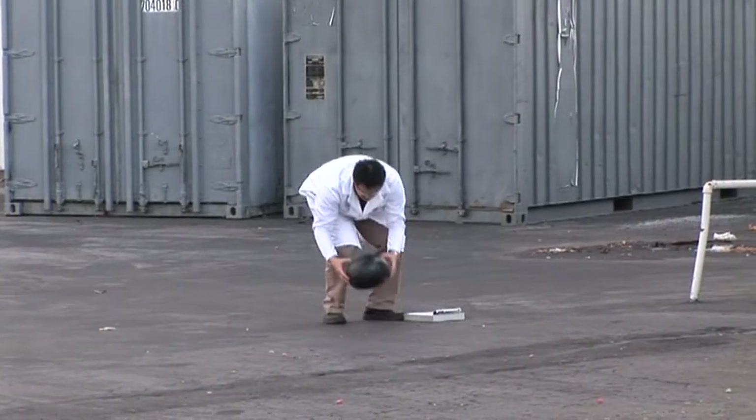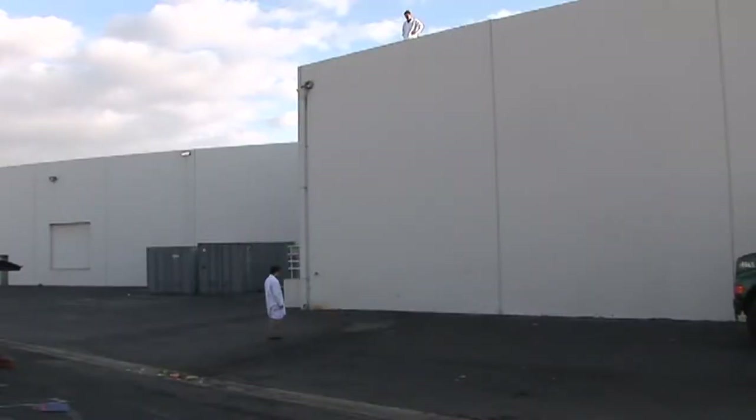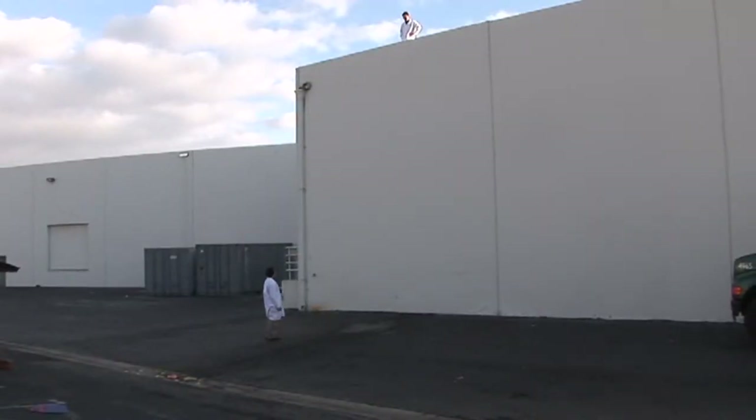So what do you think, Dustin? No damage at all. Perfect, as expected. It's very impressive what LineX can do for a watermelon.